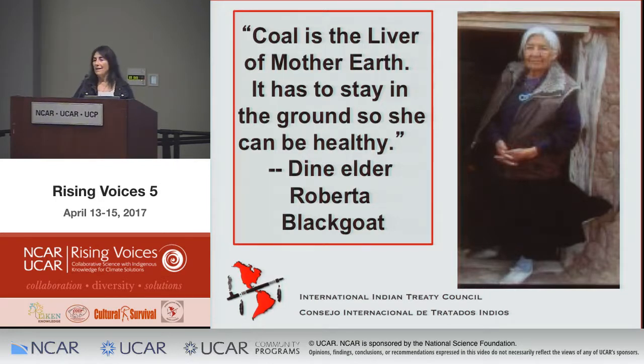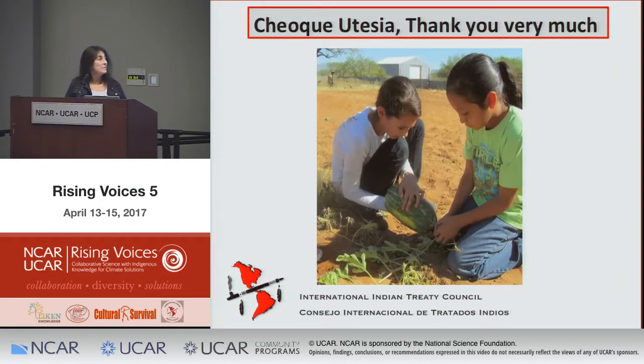We're still not content to talk only about mitigation and adaptation — we have to work hard on prevention. Roberta Blackgoat from the Diné, our Navajo Nation, who has passed on, said: 'Coal is the liver of Mother Earth. It has to stay in the ground so that she can be healthy.' Let's remember that as we move forward.